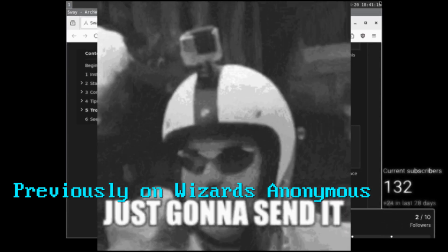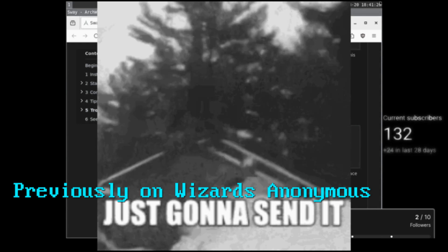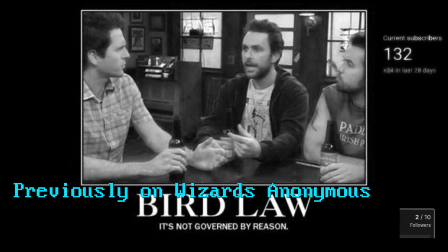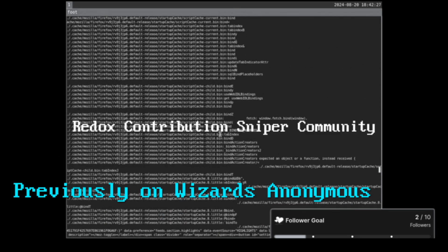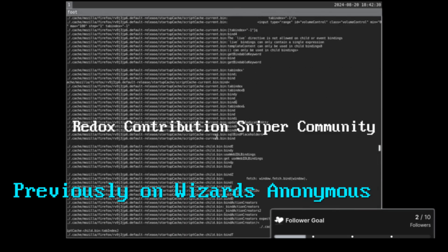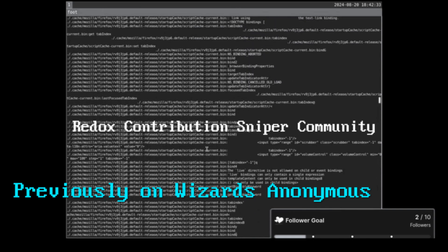If somebody likes to jump through hoops that are on fire, you let them do that. Are you the flaming hoop police? As opposed to creating a new thing, which they like to steal in Redox. So if you want a community that will snipe any contributions you have, then there's Redox for you.